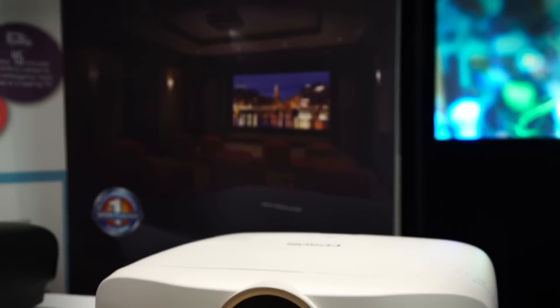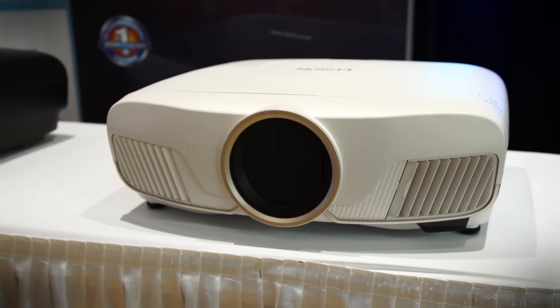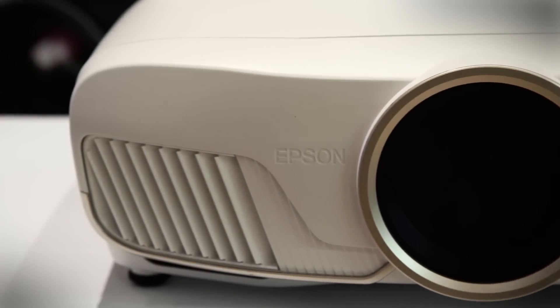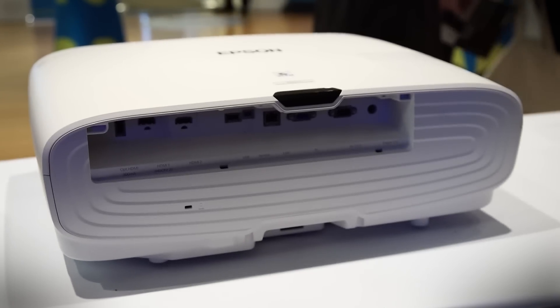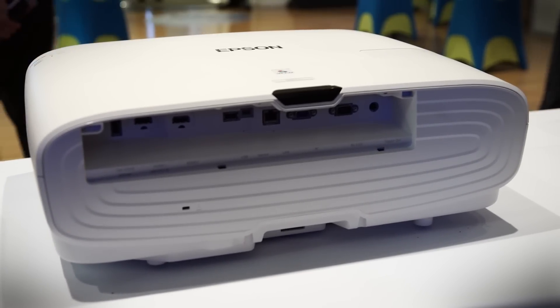What I'm talking about is Epson's 5040UB 4K HDR projector. Now, when we talk about 4K HDR in television, that's the big buzzword, but we don't hear much about that in projectors because a 4K projector before now would cost you at least $10,000 and usually $15,000 or more.